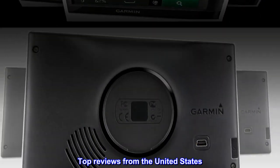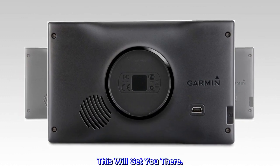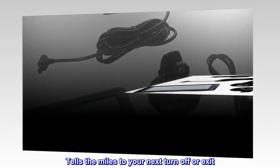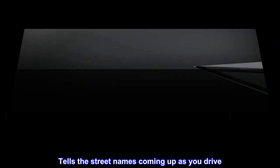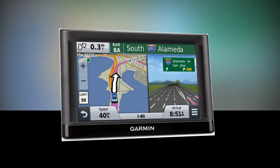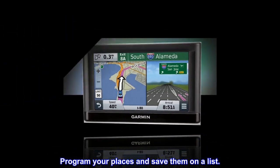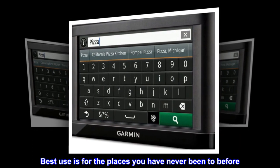Top reviews from the United States. Planning a trip? This will get you there. This little unit is a blast to have during your drive. It tells the miles to your next turn or exit, tells the street names coming up as you drive, tells the time you will get there, tells how fast you're going in mph, and even more. Program your places and save them on a list — best use is for places you've never been to before.